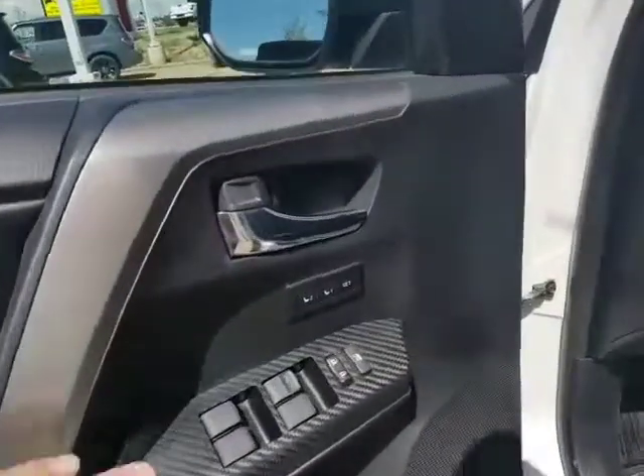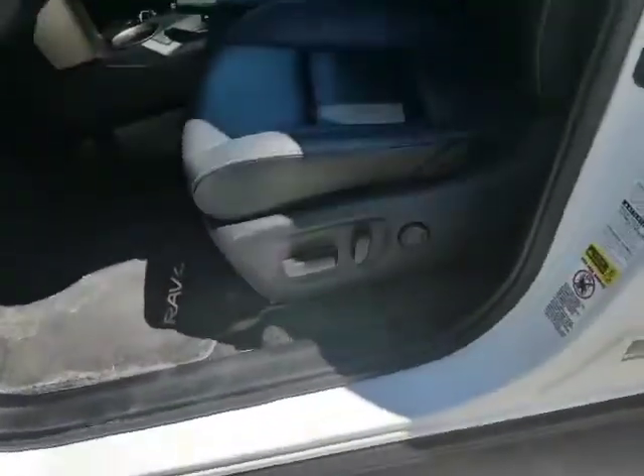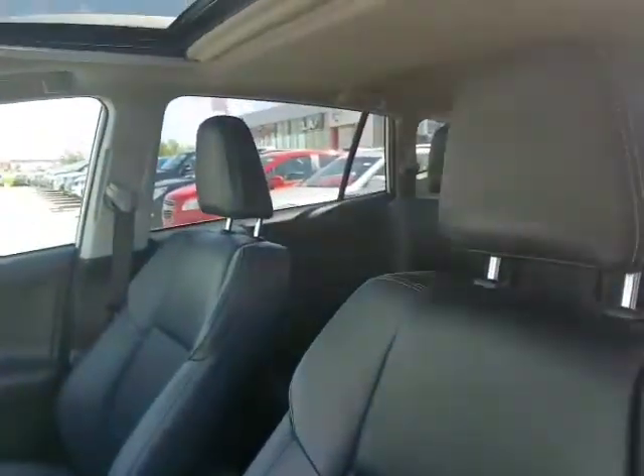Power windows, power mirrors, power locks, memory seating with the power seats as well, lumbar support, leather interior — no rips, no tears, anything like that. Low kilometers. I mean, this vehicle has it all.